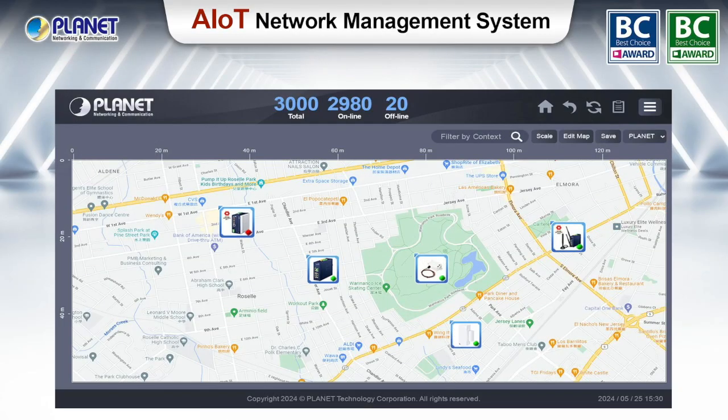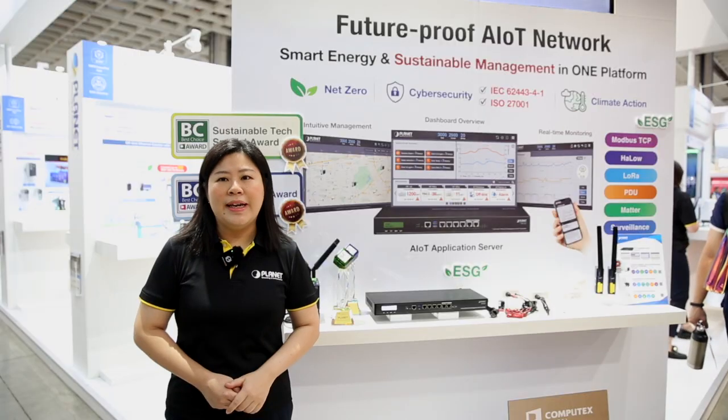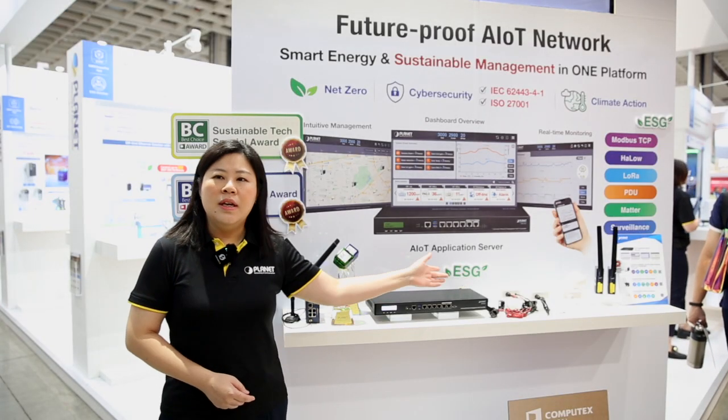Using the floor map, or even Google Maps, you can also have an overview of all the device locations by combining the NMS AIoT and IoT sensors.